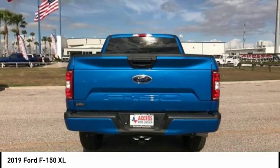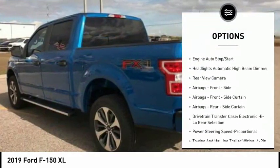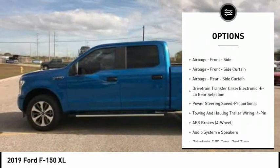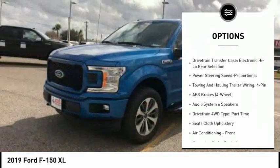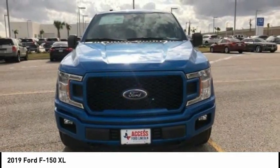Here are some of this vehicle's great options: traction control, stability control, autonomous braking, trip odometer, trip computer, clock, child safety locks, power brakes, tachometer, and daytime running lights.